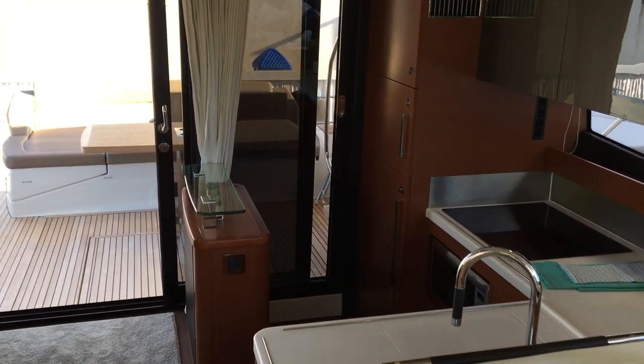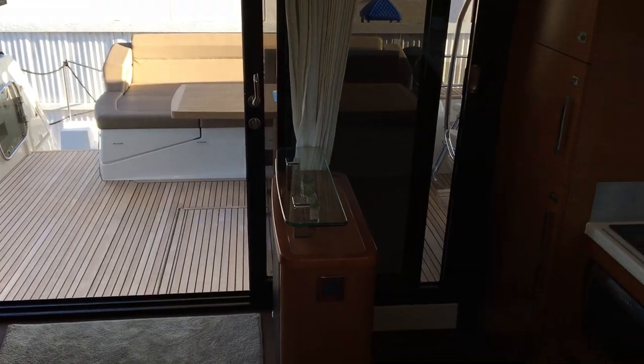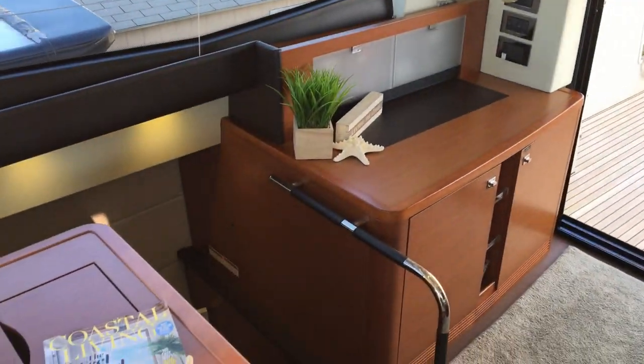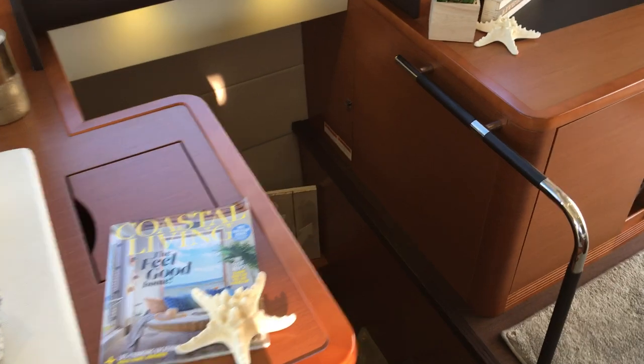You can also move the door to a center position, which is a great way to entertain — it allows you to walk straight from the galley out to the cockpit. A very unique feature is this completely private entrance to your full beam master suite. Let's take a look.